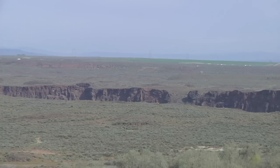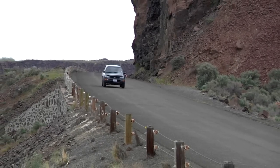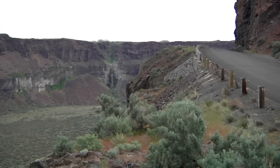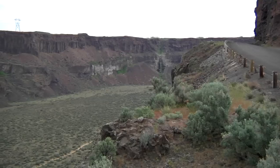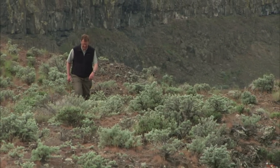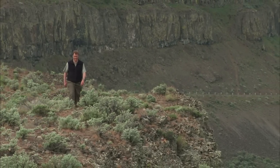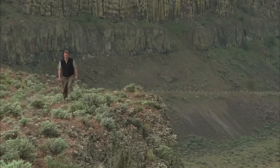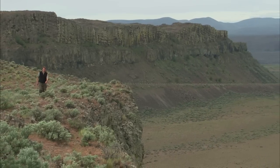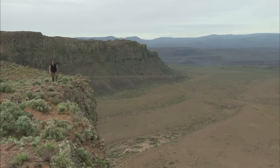Frenchman Springs Coulee, prior to the construction of Interstate 90 in the 1960s, was host to the Sunset Highway, the main thoroughfare between Seattle and Spokane. Today the coulee is a forgotten chapter in the history of Washington State. This is hallowed ground. This point right here in central Washington — Frenchman Springs Coulee — is one of the most spectacular pieces of evidence we have for the Ice Age floods that came across central Washington. This place has been debated among geologists for much of the 20th century, and finally, now we all have come to a consensus that the geometry of this coulee is such that it can only be explained by catastrophic flooding during the Ice Age floods of the Pleistocene.